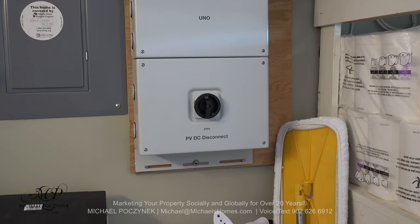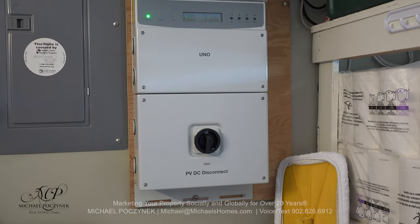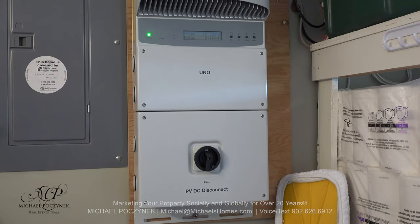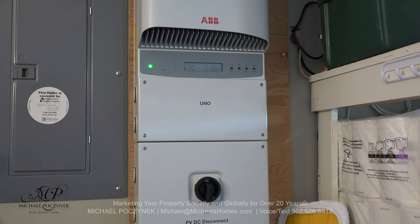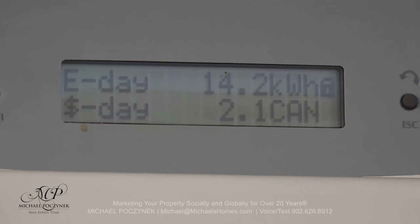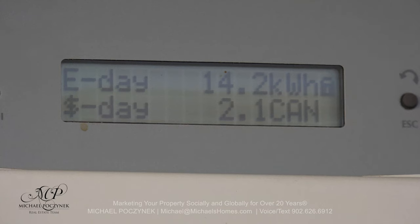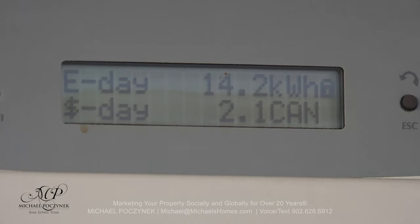Without getting too technical, this is called an inverter. The solar panels supply DC, or direct current, and this converts it into AC, which is usable by the house and the electrical grid. As it is a nice sunny day, right now we're actually producing power. This power is used by the house, and any excess is fed back to the grid, and you'll receive a credit on your electrical bill. It's awesome.